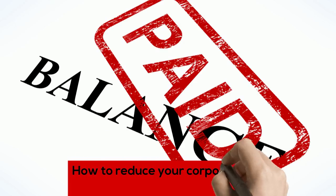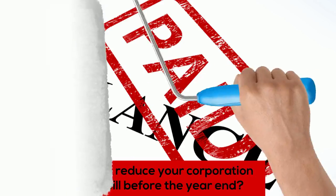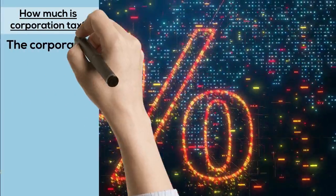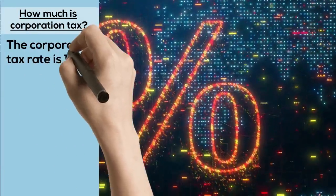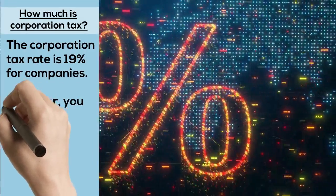How to reduce your corporation tax bill before the year end. The corporation tax rate is 19% for companies. However, you can reduce the bill by claiming all your business expenses.